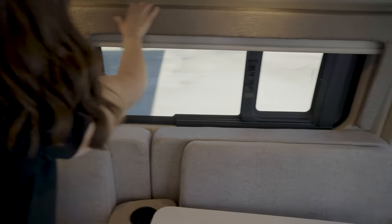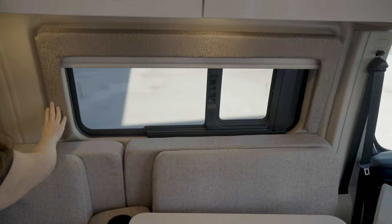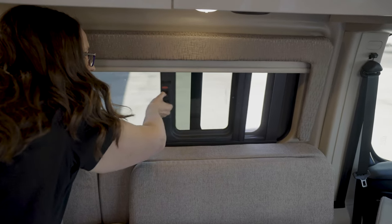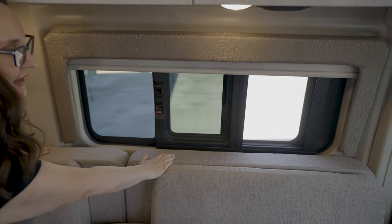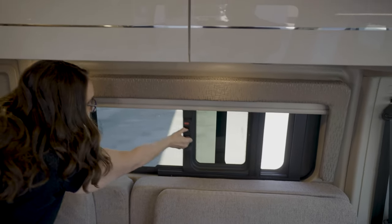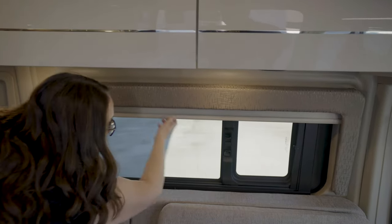Over here you've got a nice valance covering the window. This window does open, and the screen rolls out with it, making it really nice to use without having to worry about bugs. You also have a privacy screen.